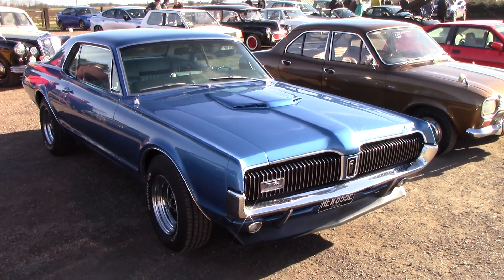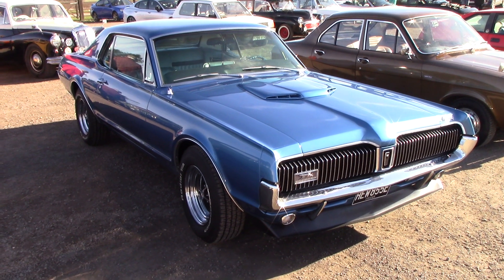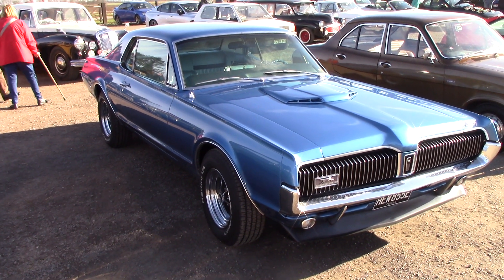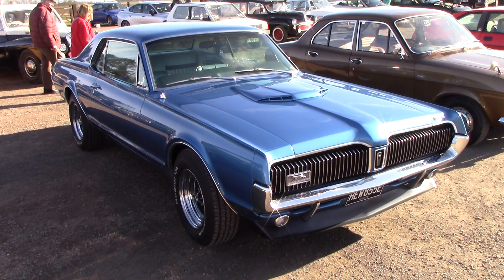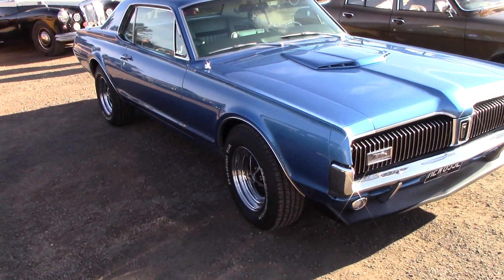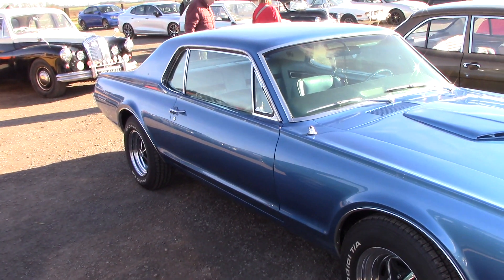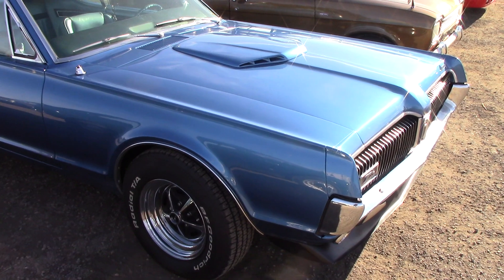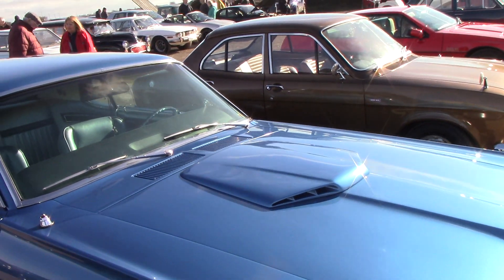There you go guys, this is a Cougar Mercury. That's some rare car that is, guys. We'll have a look round the passenger side first. Yes, it's left-hand drive by the way. It's a lovely car, absolutely lovely.